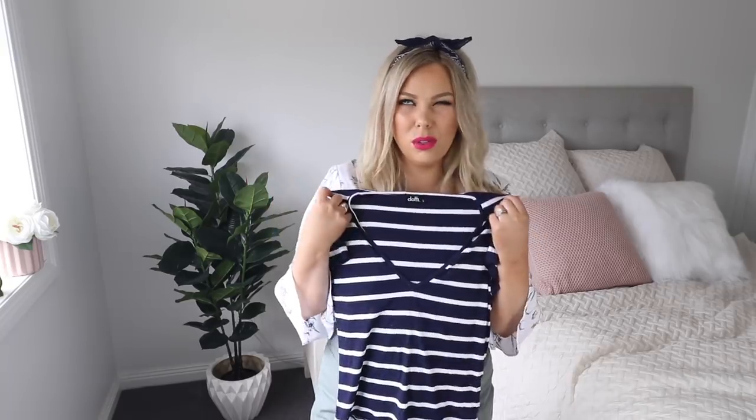Now I'm going to move on to some items I picked up from Dottie. I did pick them up a few weeks ago — they had 40% off and I took advantage of that. The first thing is this navy and white striped little v-neck ribbed top. I've taken off the tag but I think it was around $12.